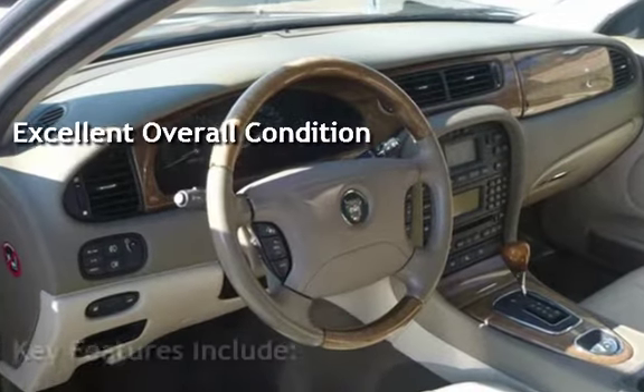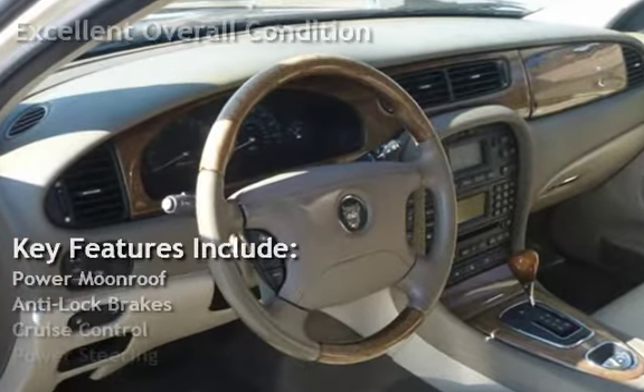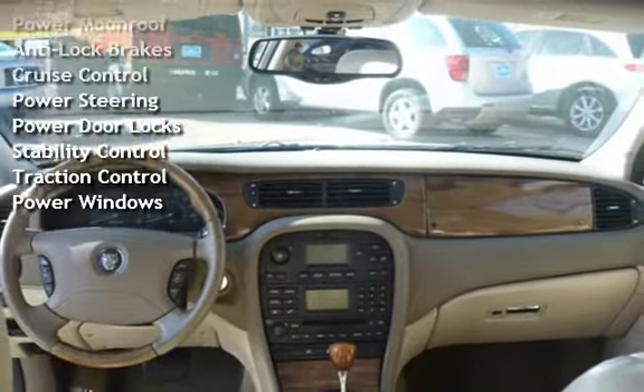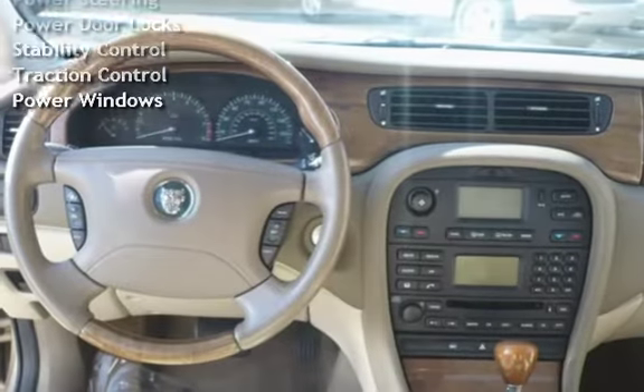Key features include power moonroof, anti-lock brakes, cruise control, power steering, power door locks, stability control, traction control, and power windows.